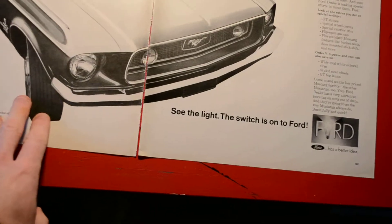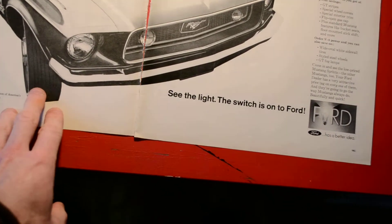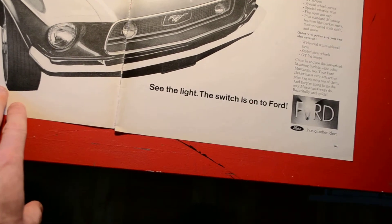It's a two-page ad, as you can see, so it's going to have to be taped together if it's going to be framed. It's in excellent condition — I just removed this from the magazine recently.